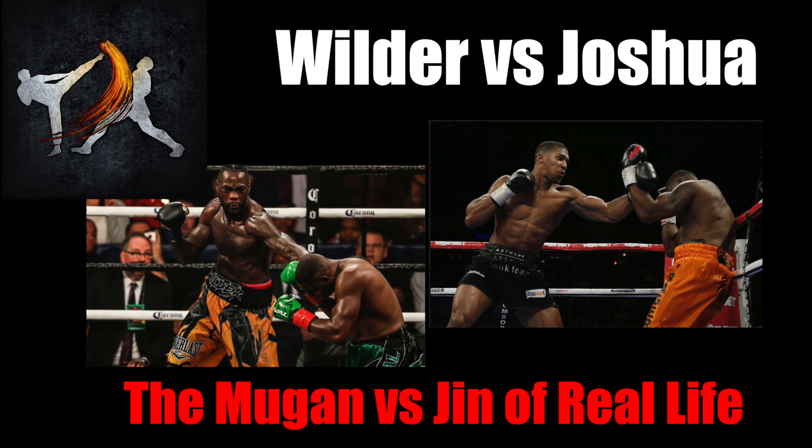Hi guys, today I wanted to do something a little bit different. We're going to talk about Wilder and Joshua's potential matchup, more than likely to happen, and it's going to be a really amazing fight. What we're going to do differently today is you guys get to vote on the breakdown — which one of those two you'd like to see first. You guys vote with your upvotes in the comments below. I'll leave one option for Wilder, one for Joshua, and whoever gets the most upvotes gets their breakdown first. So let's get started.